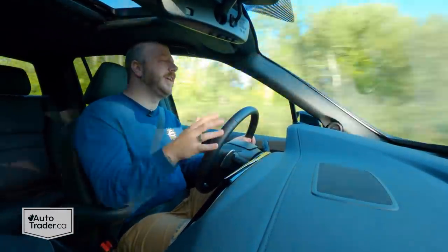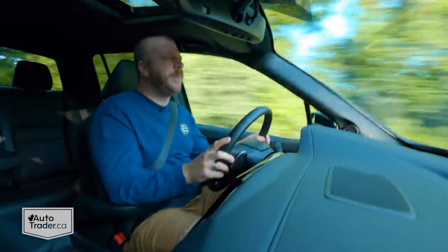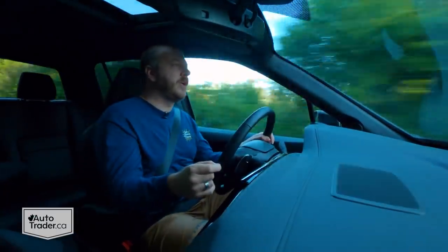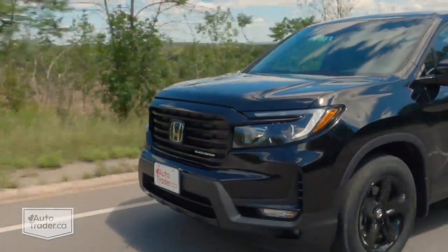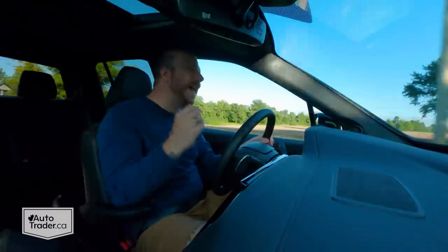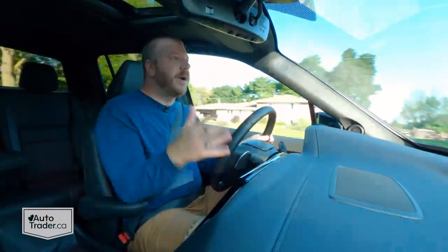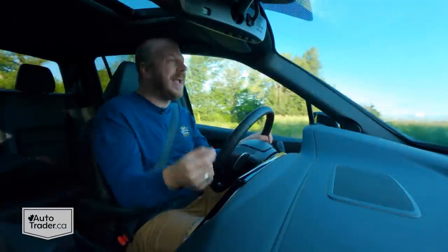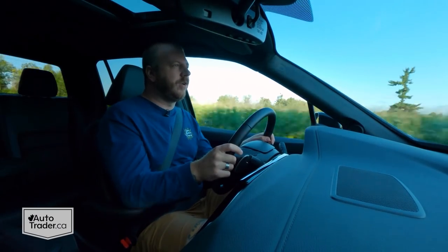I know people really like to dunk on the Ridgeline because it's not a real truck, but this is more than enough truck for probably 95% of the stuff most people do with their pickups to begin with. Let's be real with each other. And the other thing is there are a bunch of cool little tricks that make this thing even more practical than it gets credit for, but we'll save those for a little later on.